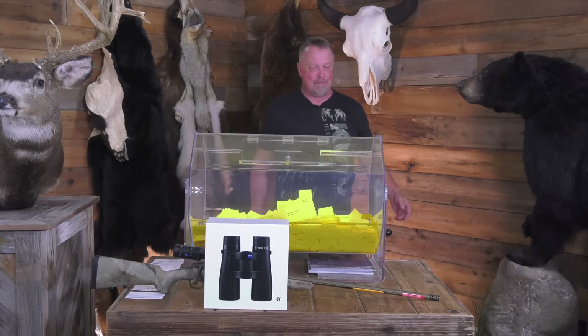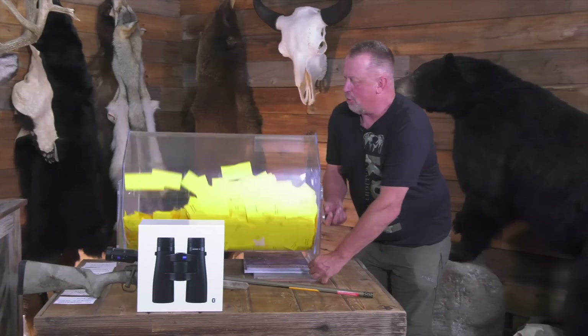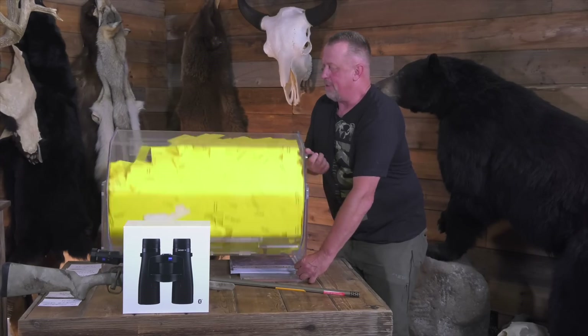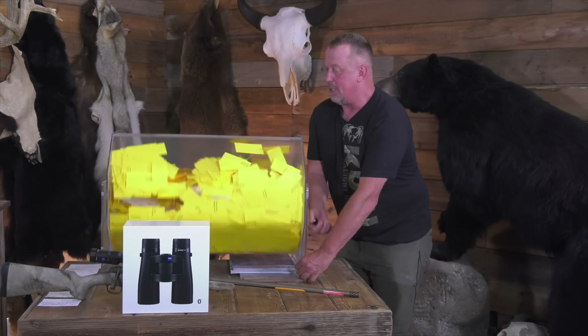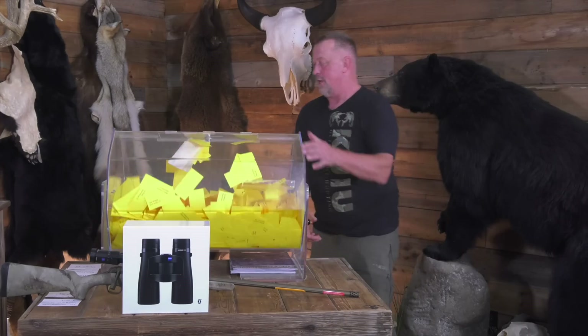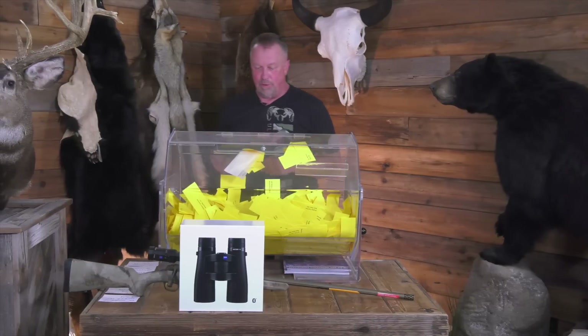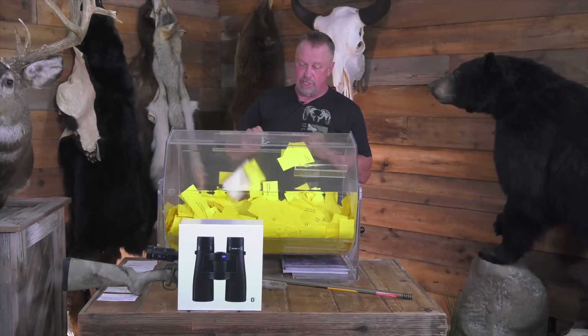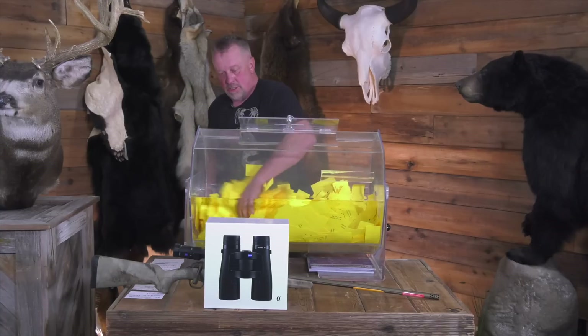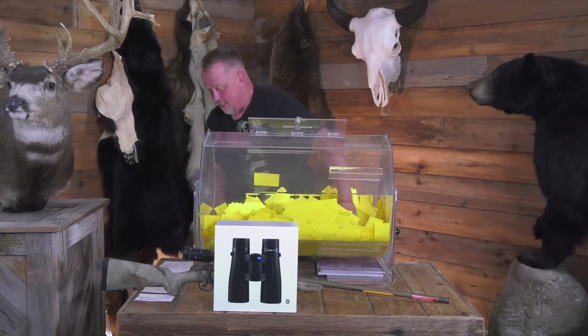Let's give this thing a big spin. We've got a couple of great bonus prizes we're going to give away. We've got a video product review coming out where we did the Winchester shotguns, the SXPs, and we've got a couple of those that we actually used in the testing. We're going to give away one of those today. We're super excited about that.